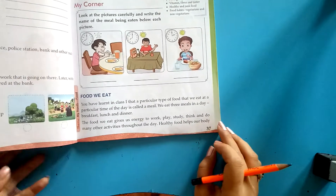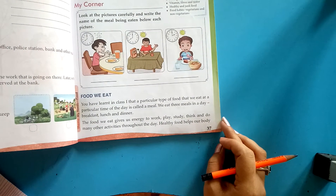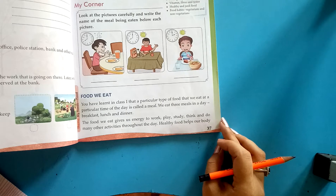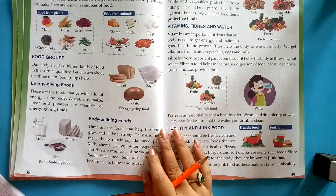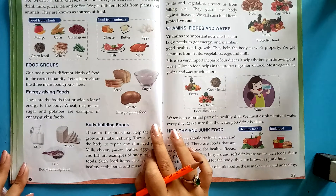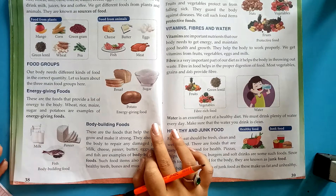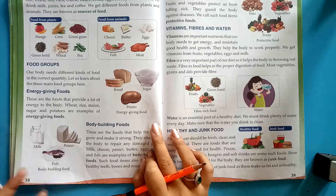The food we eat gives us energy to work, play, study, think, and do many other activities throughout the day. Healthy food helps our body to grow and remain fit. There are two types of food. We get food from plants and from animals — they are known as the sources of food.